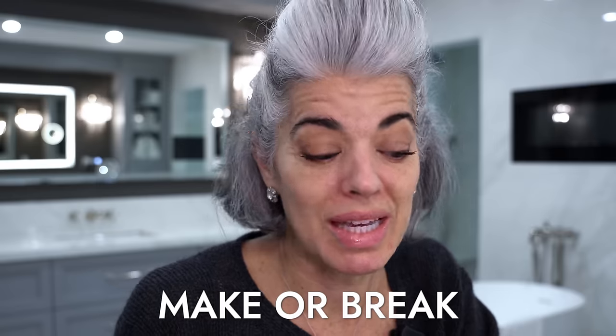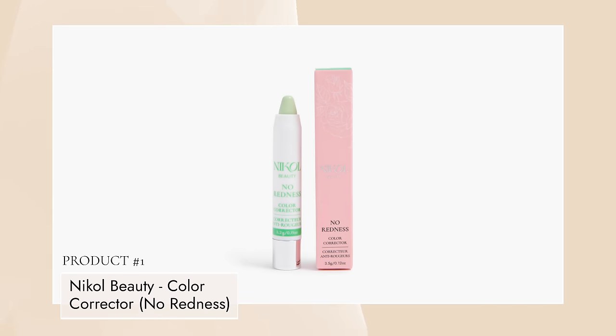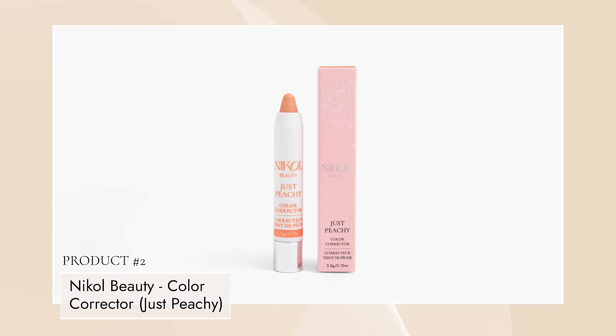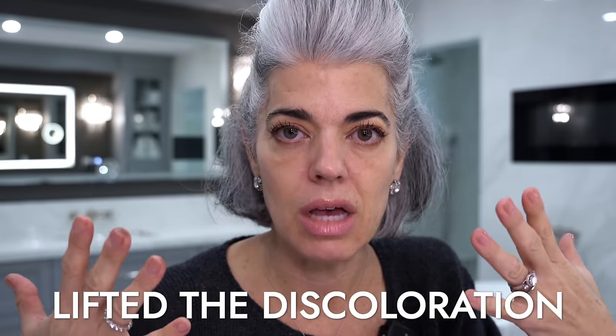Mascara's on — you can go on the bottom lashes too if you want. Now, what will make or break your makeup is your skin. You can use color correctors: I have No Redness for redness around the face, Just Peachy for discoloration, and Extreme Cancel if you have darker skin with deep purples and grays underneath the eye. It's a hardworking product — your concealer won't have to work as hard because you've already lifted the discoloration.